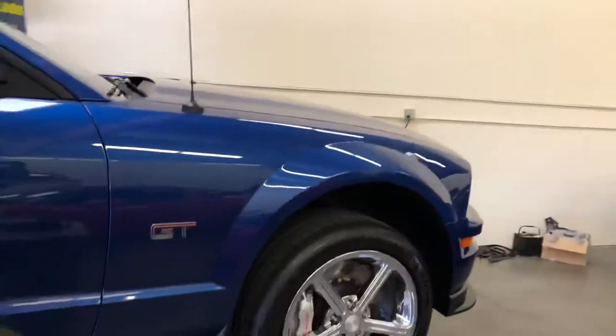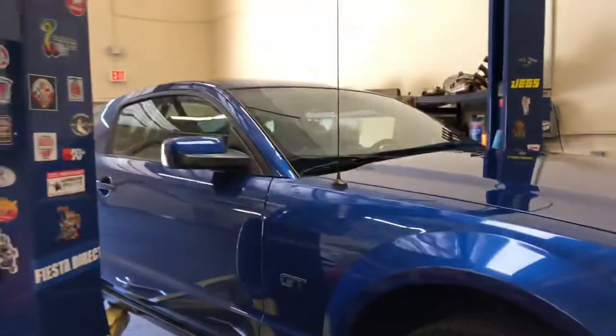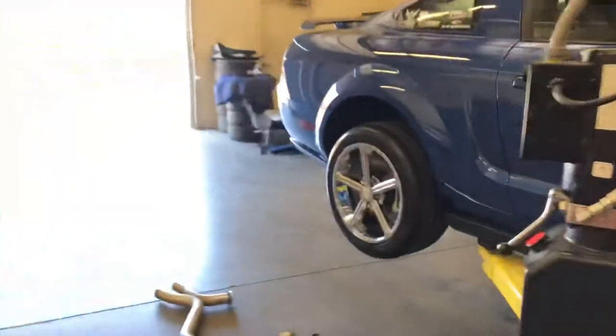If you're not familiar with this color, it is Vista Blue. It's got a really nice metallic flake to it.